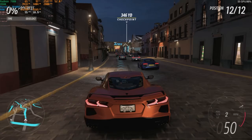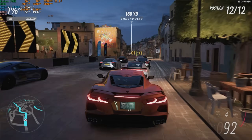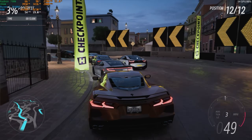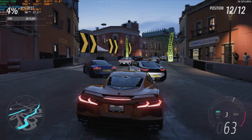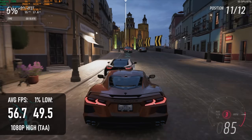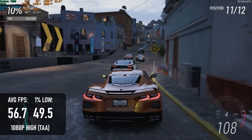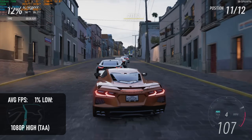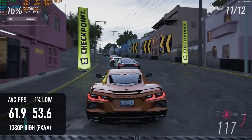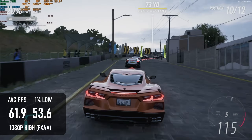Forza Horizon 5 is always a pleasant antidote to super demanding titles, and the 7840HS has absolutely no issues running at 1080p, 60fps, high settings, without upscaling. I did have to drop temporal anti-aliasing however — the built-in benchmark fell below 57fps with it enabled. With FXAA, the average hit 62fps, and since dropping AA altogether only nets about one extra frame per second, FXAA is probably the best possible compromise.